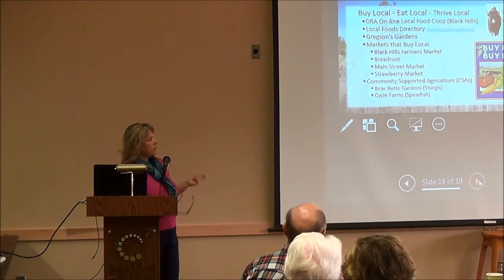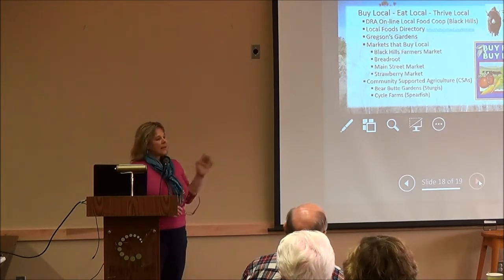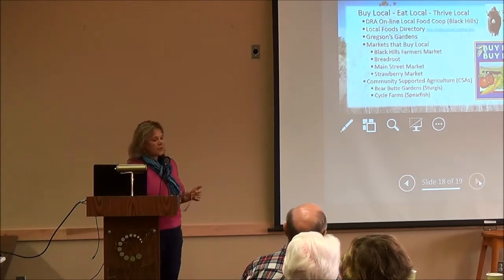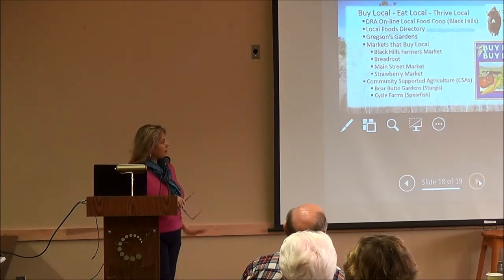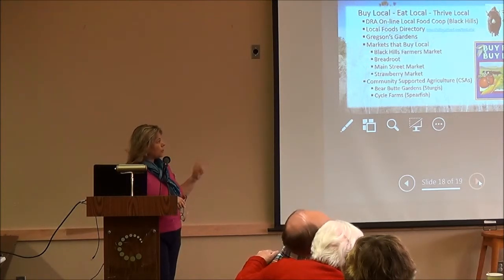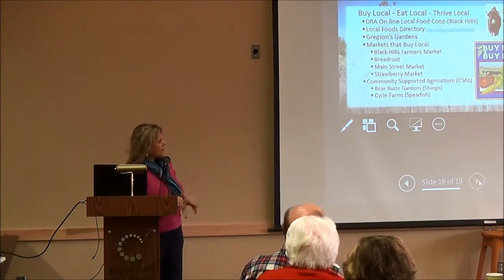Dakota Rural Action also has a local foods directory — print and online — where you can search for eggs, meats, apples, or whatever you're looking for in the Black Hills and be directed to the producers. Gregson Gardens between Keystone and Hermosa is a great resource for greens, edible flowers, herbs, berries, and fruit. Breadroot Co-op, Main Street Market, and Strawberry Market do a great job with local fruits. Stingwood Spice has local honey and meats. There are also a few CSAs — community-supported agriculture — in the area.